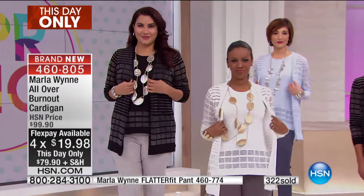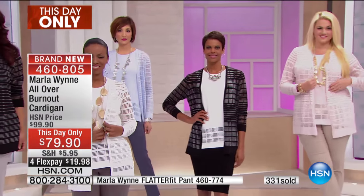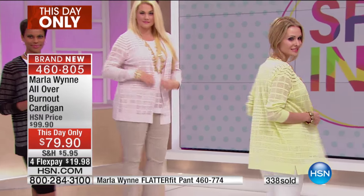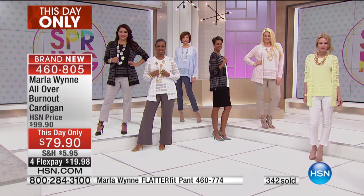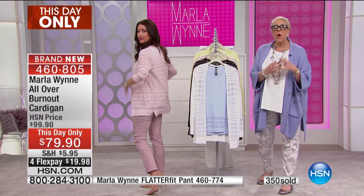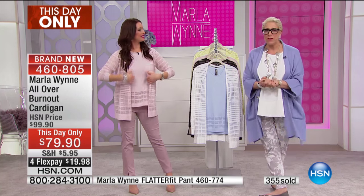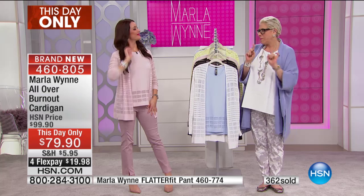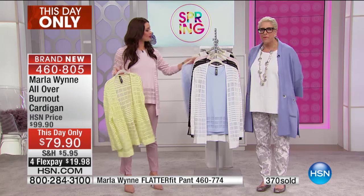The periwinkle will be the first to go. These are the pieces we look for to transition our wardrobe from now into the warmer months — arm coverage with that beautiful burnout design, amazing on your skin, so soft and comfortable, and it has the length to cover the hip area. It's slimming. This year I've been on an amazing journey called the Plus Project — go to Marla Wynn at hsn.com, find my brand page, look for the little pink square.